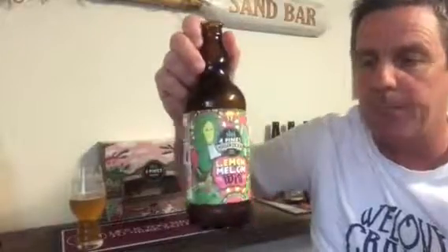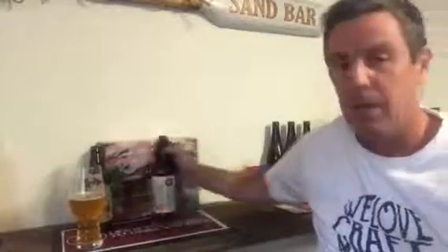I can definitely recommend the citrus IPA which is good, but this lemon melon wit is a sensational beer. I think the only way you can get it is in the four pack, so get out there and get amongst it because it's a nice issue.